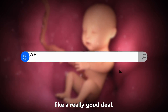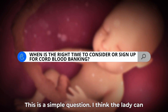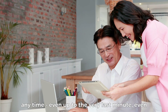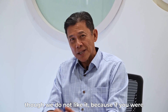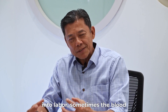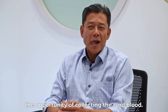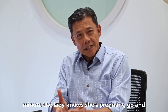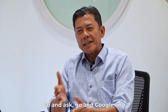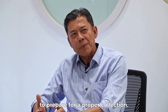Cord blood banking actually sounds like a really good deal. At what point should parents or parents-to-be consider signing up? The couple can make a decision anytime, even up to the very last minute, though we do not like that. Because if you make a decision on the day you go into labor, sometimes the blood may not be collected properly and you will miss the opportunity. Our suggestion is that the minute the lady knows she is pregnant, go and find out more about cord blood banking, and make a decision by mid-trimester. That way there's lots of time to prepare for a proper collection.